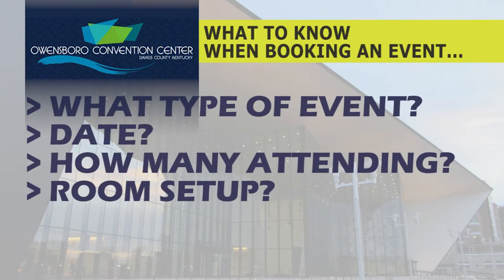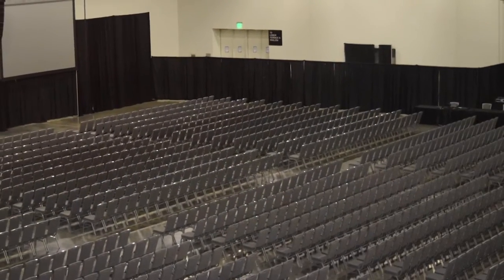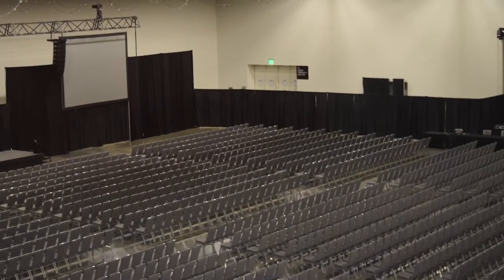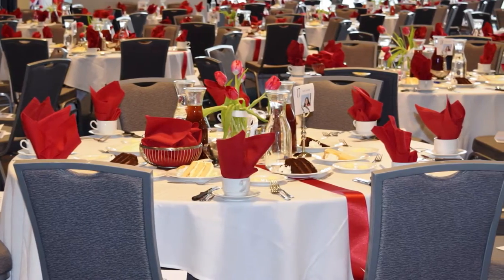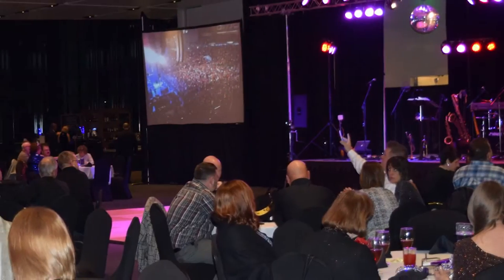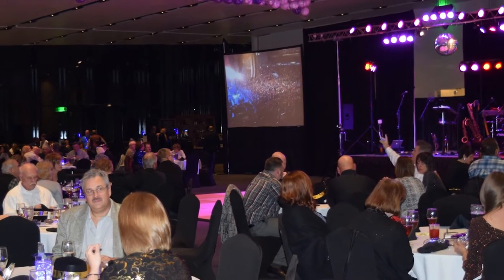On any given date, I have about 40 different room combinations that I can offer, so narrowing it down really helps with pricing. The next part is how you want the room set. Do you want theater-style seating, which is just chairs out in the audience — you'd see that for a speaker program? Or are you wanting a dinner set at rounds? Are you going to have dancing? Because then you're probably going to need room for a dance floor. There are a lot of things that go into that and we'll ask you all of those questions.